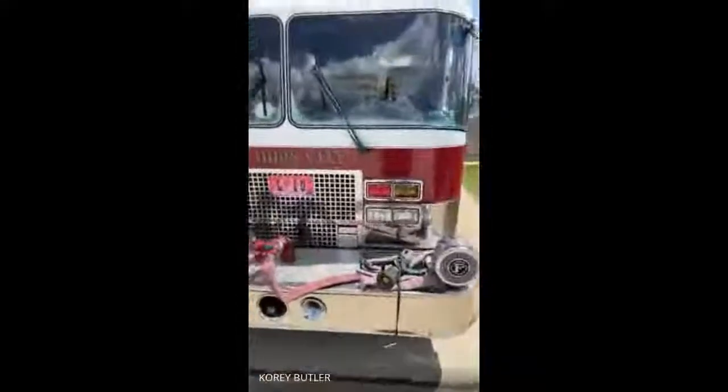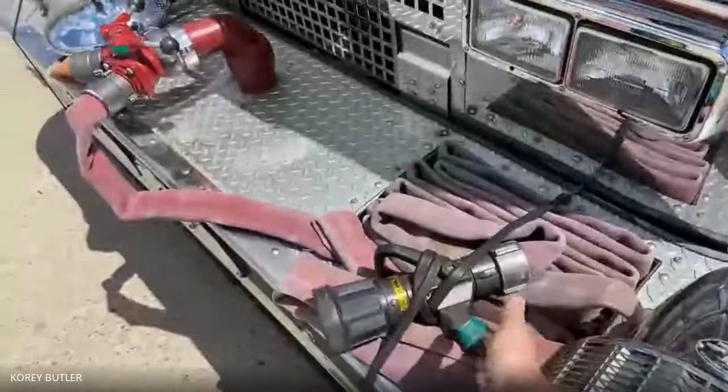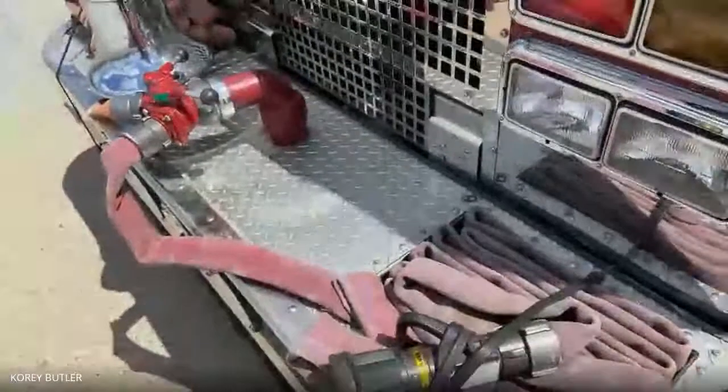We're going to start right here at the front bumper. In the front we have two different hose lines. These are lines we can pull — they actually go into fires. They're quick, just grab them and go. And then this is one of our favorite things: this is our bell.